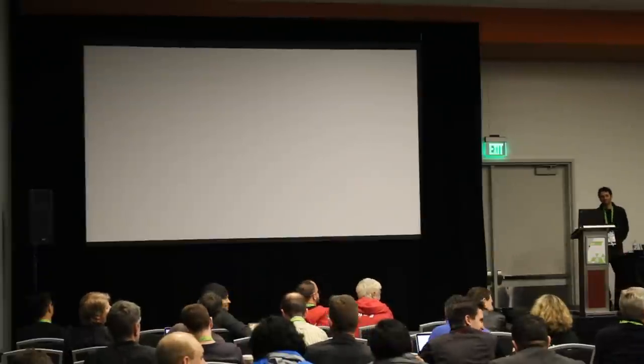Any other questions? Thank you very much, Jules. That was amazing. Thank you.